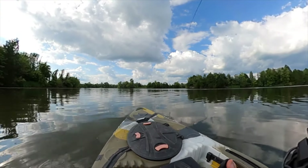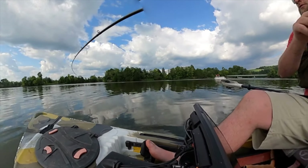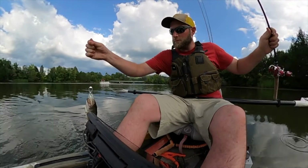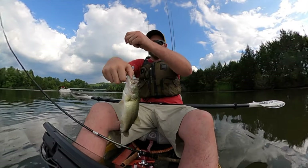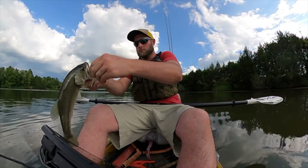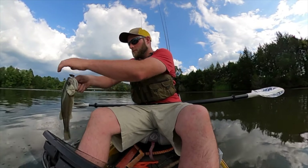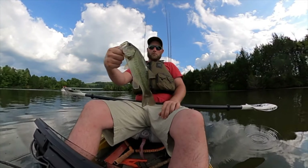We've got one, guys. We've got one. There we go. Not very big, but looks like we caught one. There we go — little guy there.